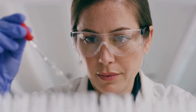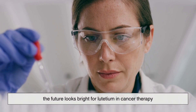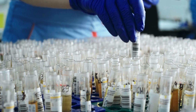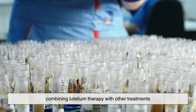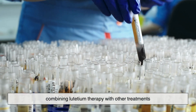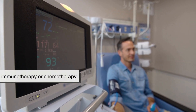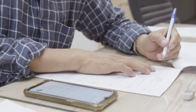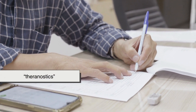Despite these challenges, the future looks bright for lutetium in cancer therapy. Researchers are experimenting with combining lutetium therapy with other treatments, like immunotherapy or chemotherapy, to attack cancer from multiple angles.